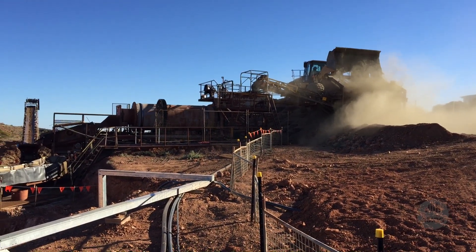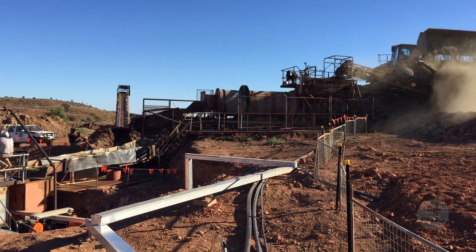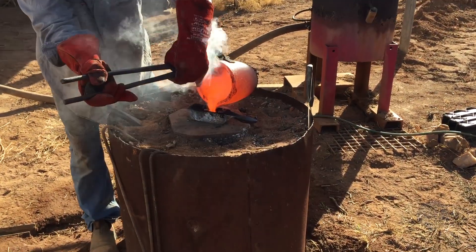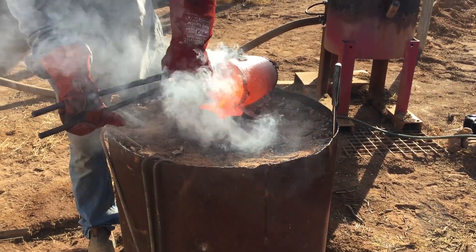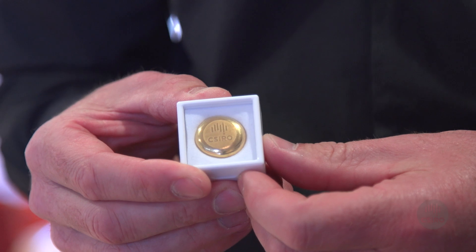CSIRO, in collaboration with Eco Minerals Research and supported by CRC funding, has built a demonstration plant at Menzies. It was amazing to see the plant generate the first gold bar, and that was a key milestone achievement in proving that the process works. This was done in 10 months and was an outstanding achievement by the project team.